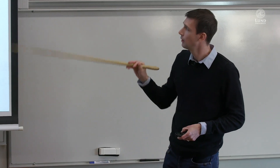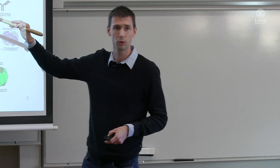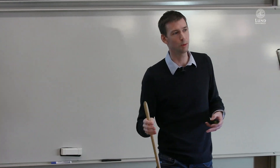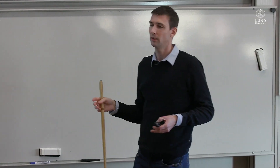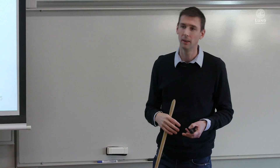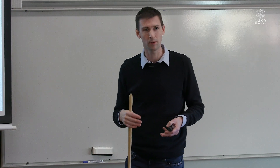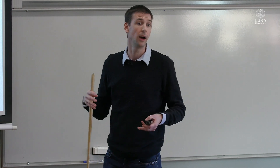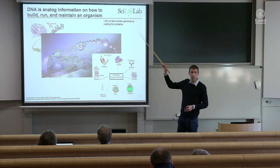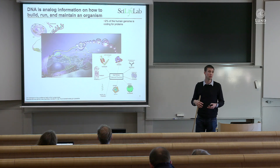About two percent of the human genome codes for proteins. The rest has been subject to an ongoing debate — whether it's just junk or not. There are papers lately saying that maybe 80 percent of the genome seems to be functional in some sense, and maybe the rest is junk. The point is there's a lot of information that we still have a vague understanding of what it does.